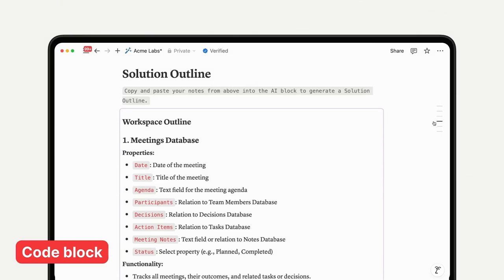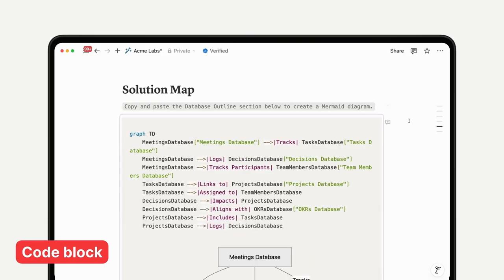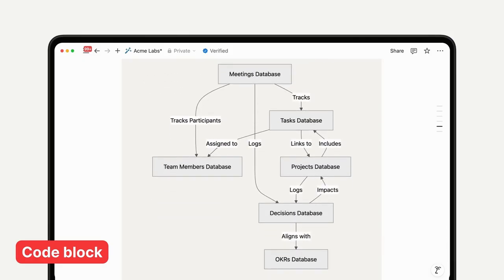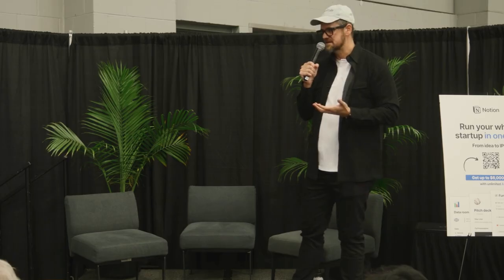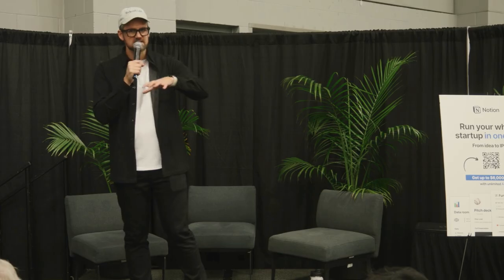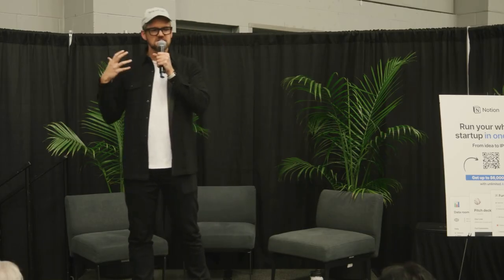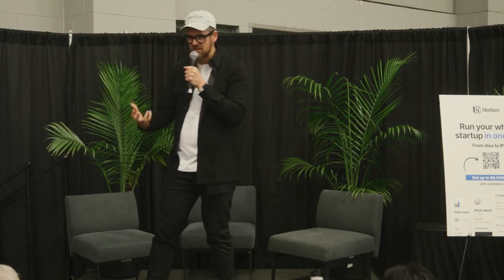Once we have those outlines, we can take one of those recommended databases and ask Notion to give us a diagram of how the databases are connected. Has anybody used mermaid diagrams? Essentially this allows us to visualize connections between databases. Before Notion AI, we would have had to know how to code these specific directions and use a specific language to create this diagram. But now we just give a simple prompt and we can visualize how databases are connected — and more importantly, make changes as to how we should connect databases in a way that makes sense for our team.